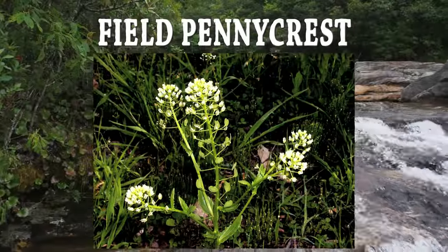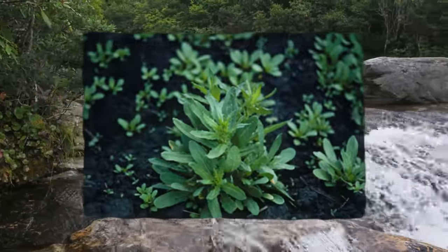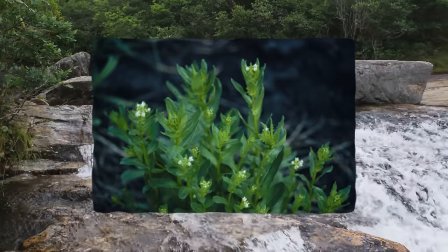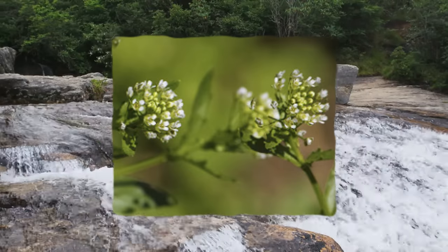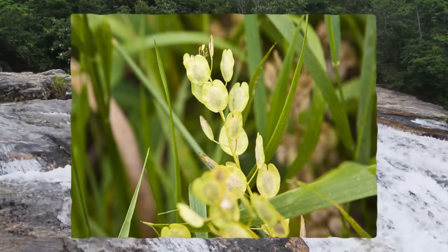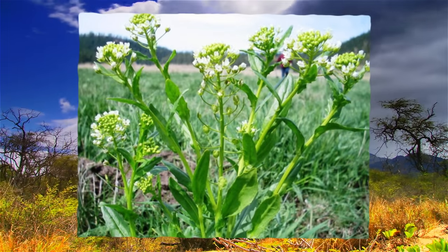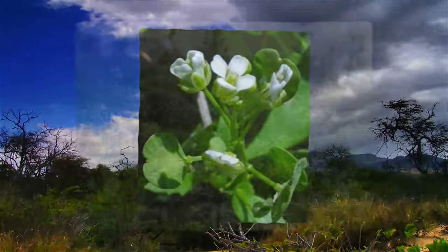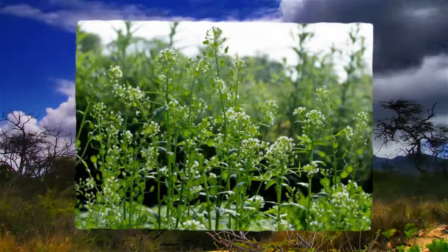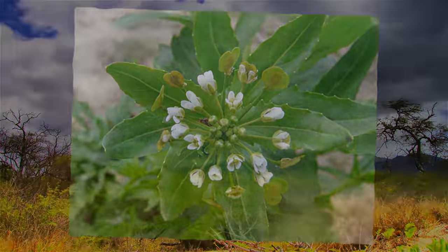Field pennycress is a weed found in most parts of the world, with a growing season from early spring to late winter. You can eat the seeds and leaves raw or boiled. The only caveat is not to eat field pennycress if it's growing in contaminated soil. Pennycress is a hyper-accumulator of minerals, meaning it absorbs any and all minerals around it — including harmful ones. This can be dangerous if the soil is contaminated, as the contaminants are distributed throughout the plant.